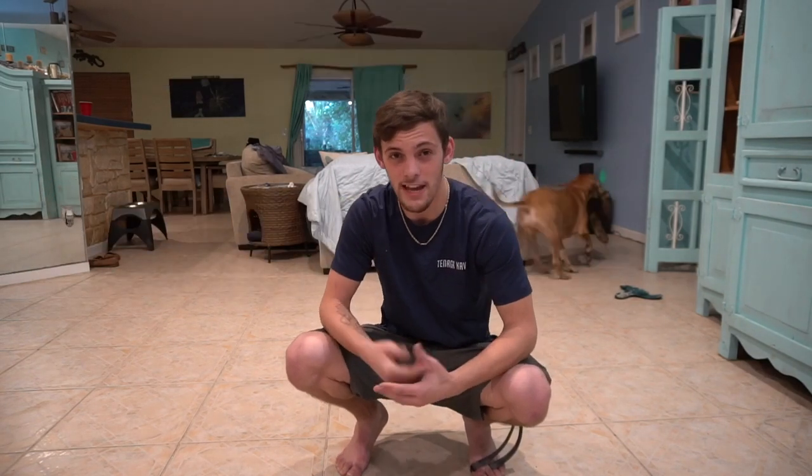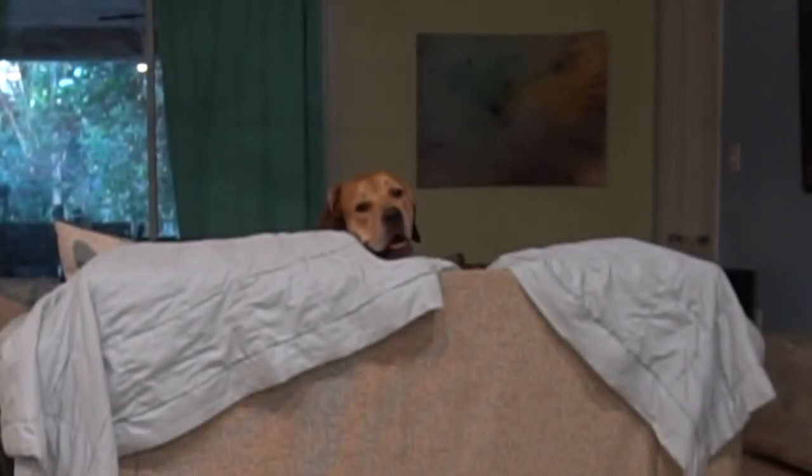40,000 subscribers? Are you kidding me? Wow, I believed in you guys. A million on a video? A million on a video. The only thing that you have to do is like and subscribe. It's the only thing.